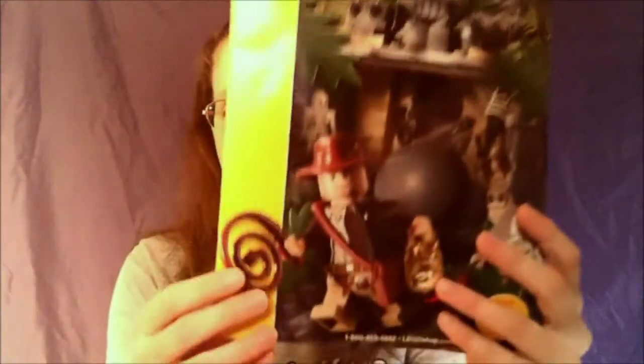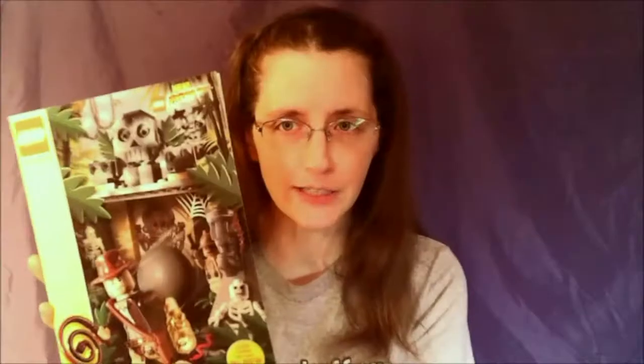I thought it'd be fun to take a look at this today. I don't think I've looked through it in at least ten years — this is going to be an exercise in me trying not to cry for not having bought certain sets. On the cover we have Indiana Jones. I got quite a few of the Indiana Jones sets; this was like the first wave. I have all of them and I've never opened them. I don't know why — because I'm weird.